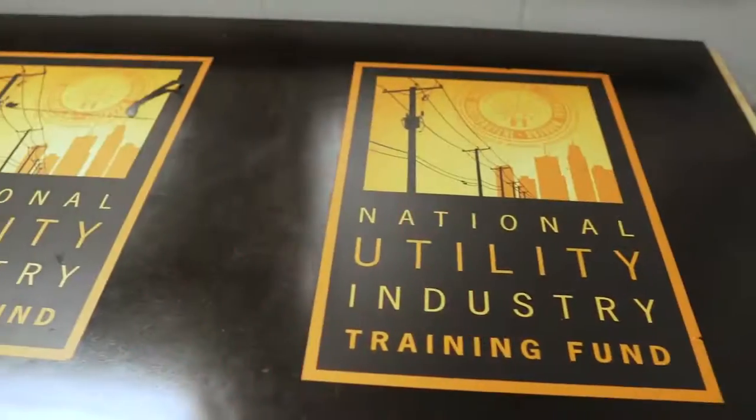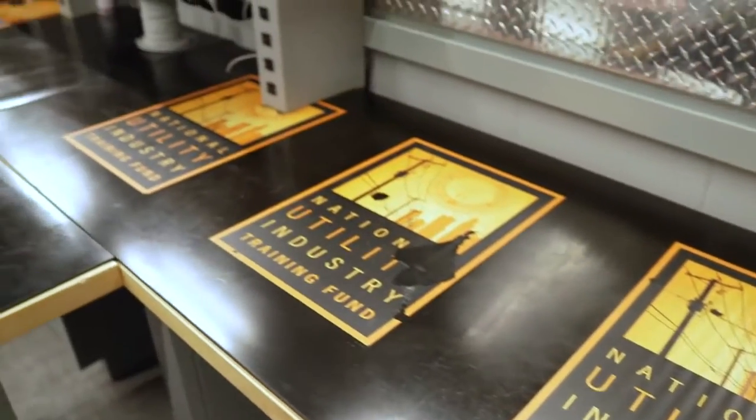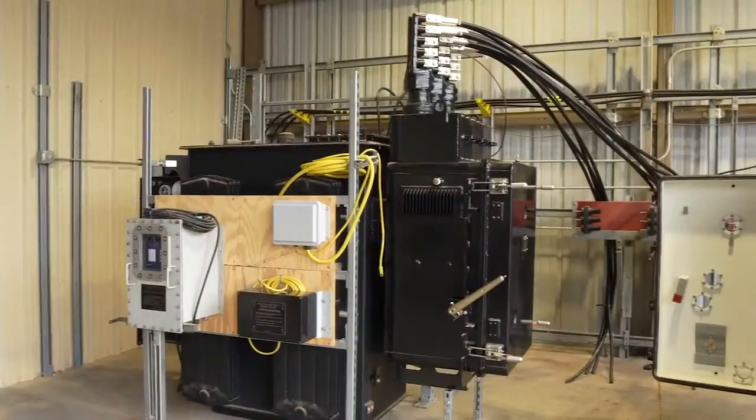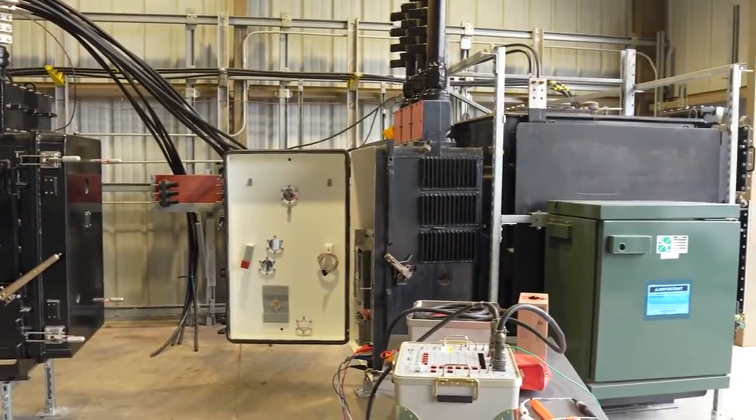If they want to expand their knowledge as a contractor and their employee knowledge, New TIF — the program itself — is there for them. They don't have to do the research, all the aspects of it, all the training, all the technical stuff, all the videos, all the books — it's there. So they don't have to go develop anything; they just have to use the program that's out there, and then their employees are going to be better.